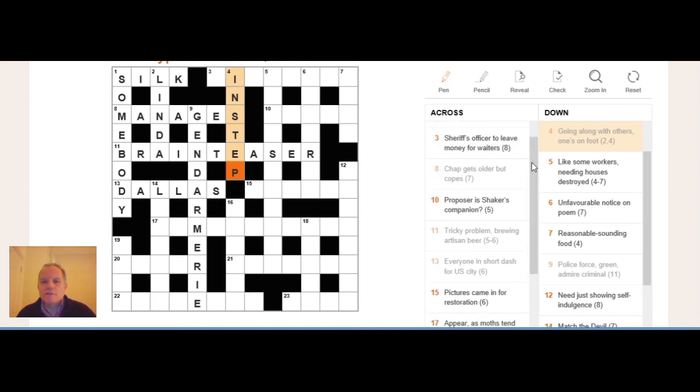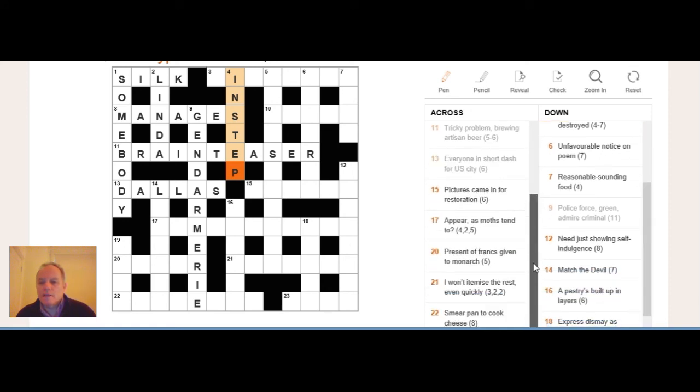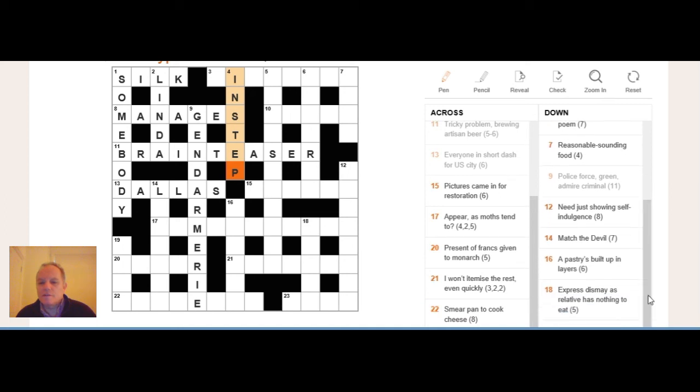Three across: 'sheriff's officer to leave money for waiters' — that's an old word, and the definition there is 'sheriff's officer.' Five down: 'like some workers needing houses destroyed' — 'like some workers' is almost certainly the definition. Feel free to pause the video and figure out where the answers are or how they are likely to be composed. Thank you for watching — join us again on Cracking the Cryptic.